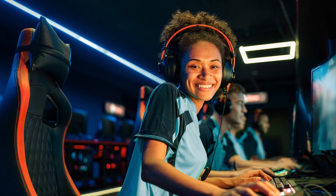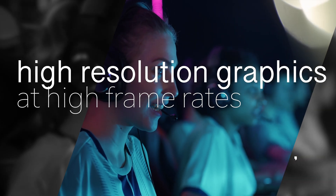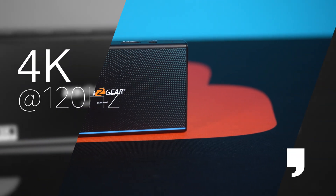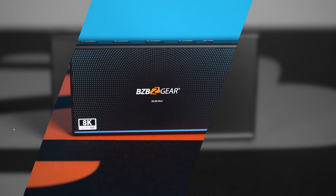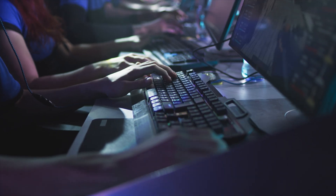For gamers, the ability to display high resolution graphics at high frame rates is crucial for a smooth and immersive gaming experience. With support for 4K resolution at 120Hz, the BG8K HS41 guarantees your games are displayed with the highest level of detail and fluidity.